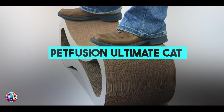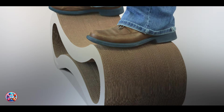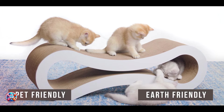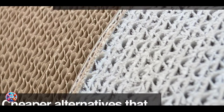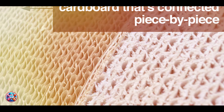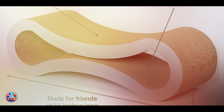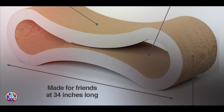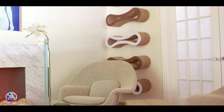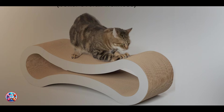Kicking off our list at number one, the PetFusion Ultimate Cat Bed and Lounge. It is a luxurious choice that combines comfort with style. It features a sleek design with a spacious sleeping surface and raised edges for security, making it a perfect lounging spot for your cat. Key features include a generous size suitable for large cats or multiple smaller cats. It's made from durable materials with a memory foam base and recyclable polyfill bolster, providing ultimate comfort and support. The bed's neutral tones and modern design blend seamlessly with any home decor.